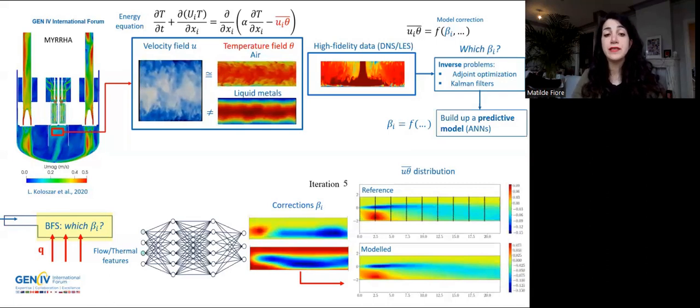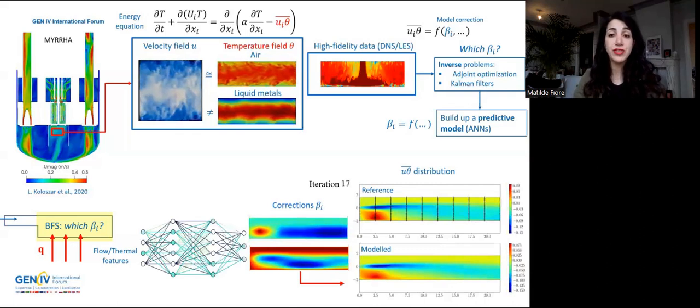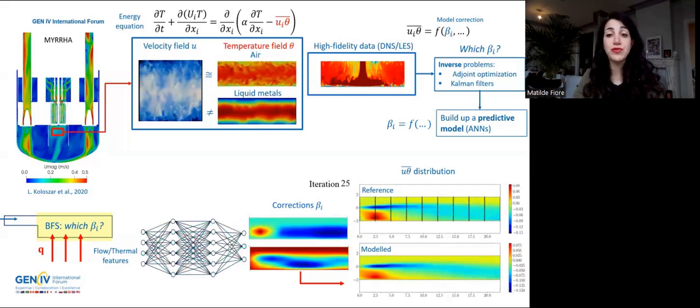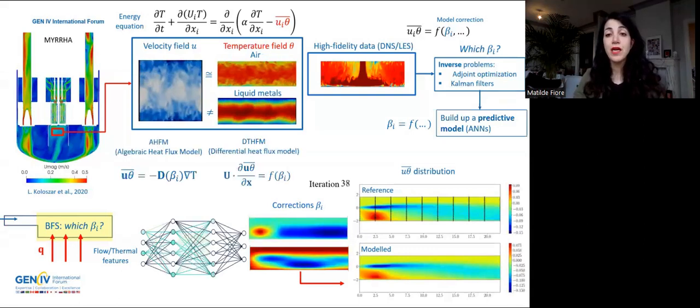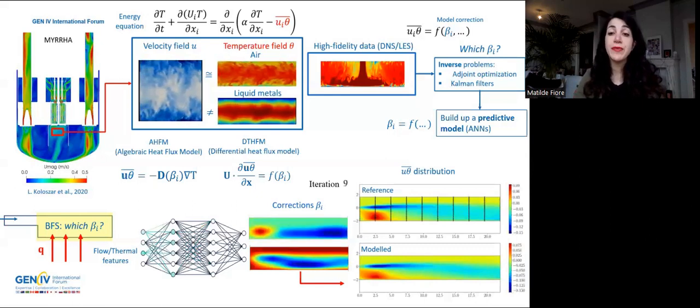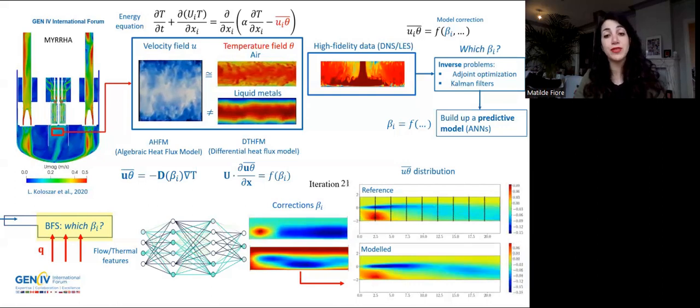After having inferred our correction, we build a predictive model for it as a function of the flow and thermal features. For this job, we settled on artificial neural networks that can handle easily big data and strong nonlinearities. We applied this methodology in two different frameworks: the algebraic one, which is mathematically easier, and the differential one, which is able to account for transport effects.